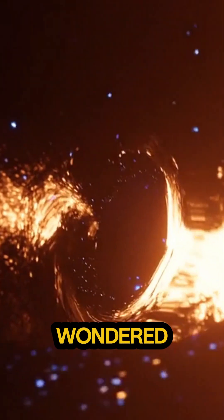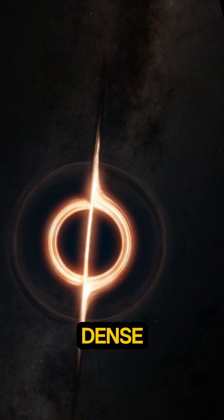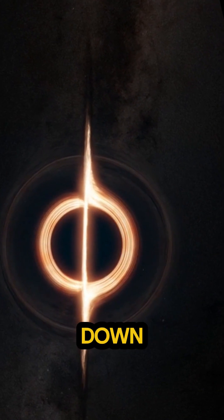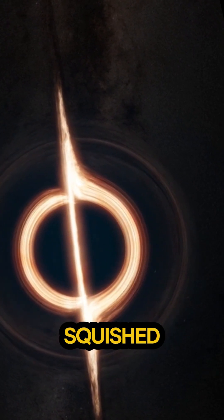Ever stared into the cosmic abyss and wondered what's actually inside a black hole? Let's unpack it. First up, it's not an empty hole you just drop into. It's actually a singularity — an infinitely dense point where all the mass is crushed down to zero volume. Think of it like all of Earth's mass squished into a single atom.